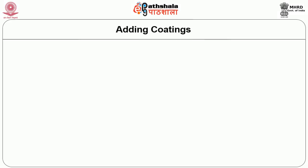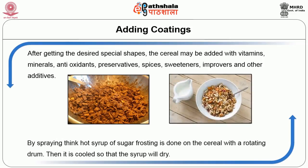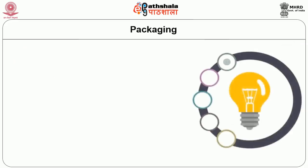To make cereals more attractive to all age groups, a coating is added after getting the desired special shapes. The cereal may be added with vitamins, minerals, antioxidants, preservatives, spices, sweeteners, improvers, and other additives. Frosting is done by spraying thin or thick hot sugar syrup onto the cereal with a rotating drum. Then it is cooled so that the syrup will dry, and then it goes for packing.